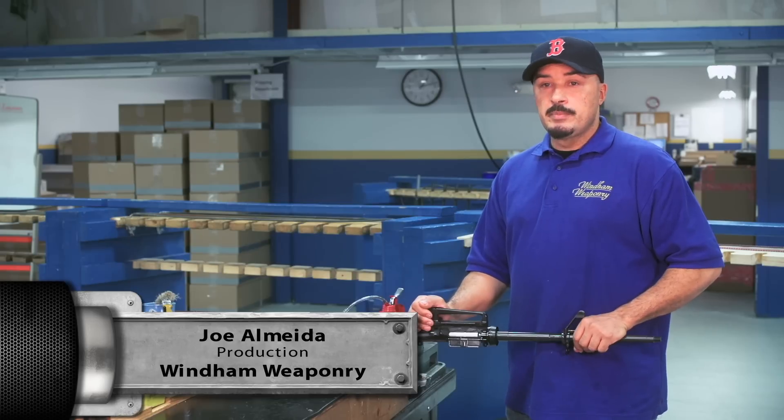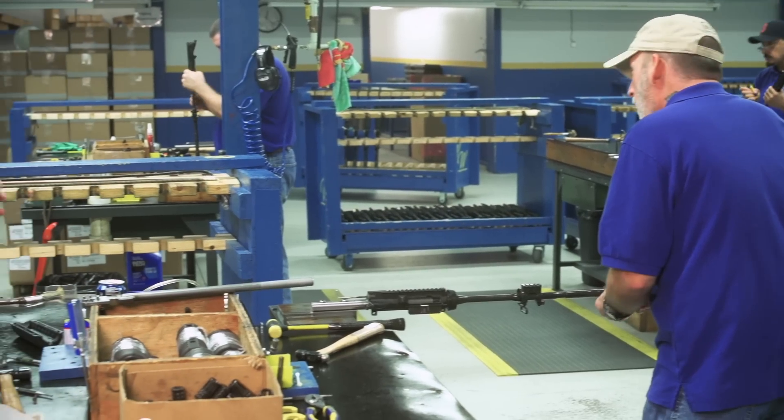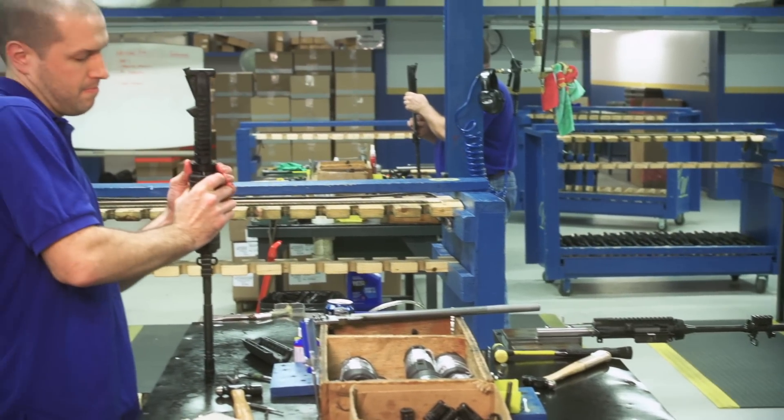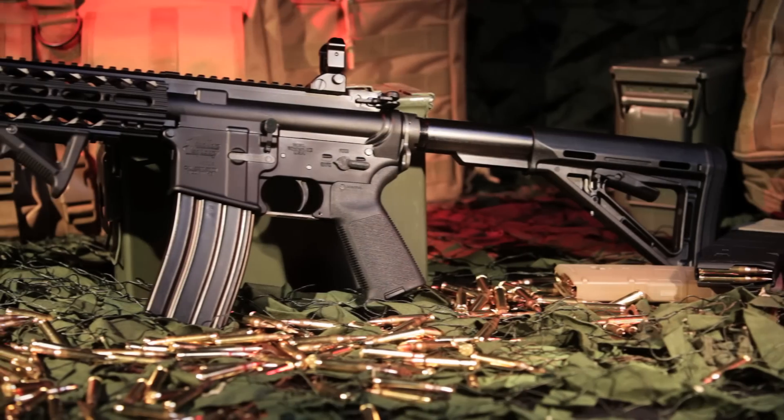We're brought in as team members — we all have a voice in this. It's the people that make the difference as far as the quality of the rifle. Everyone here knows what to expect with the end product, and we don't settle for any less.